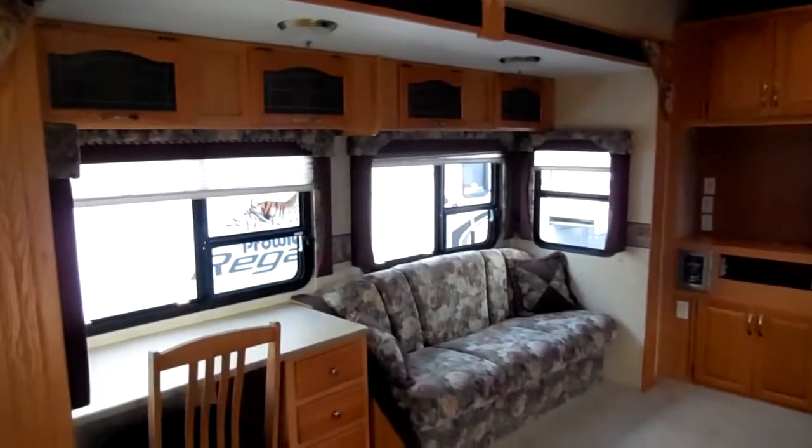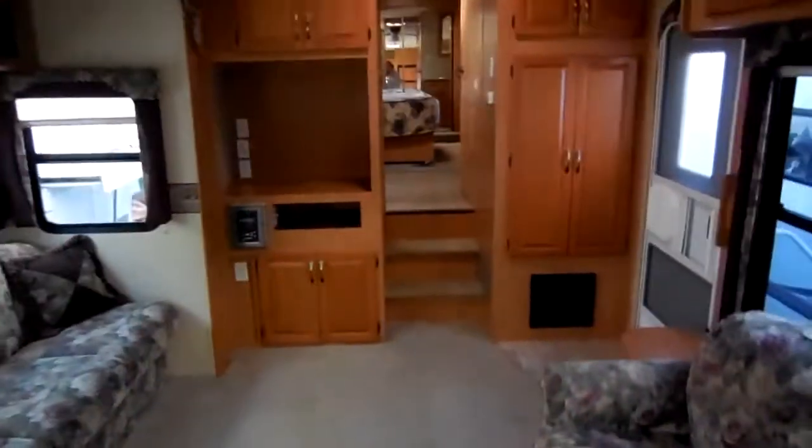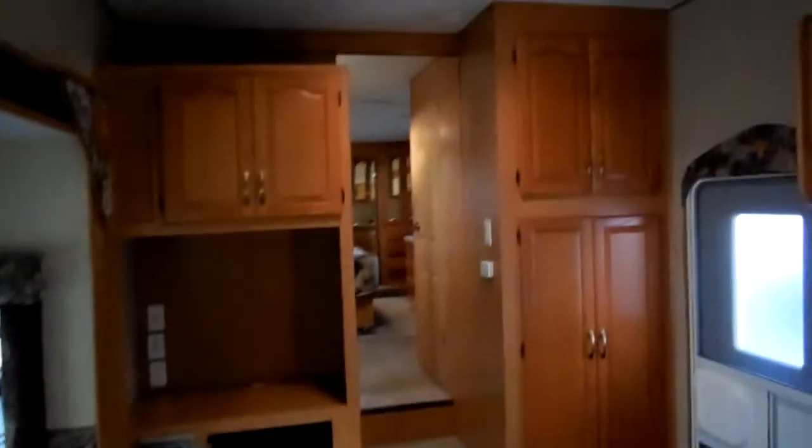Financing is available with approved credit. We can get you approved with interest rates as low as 3%. You can't beat our terms and rates anywhere in the country — you're getting a camper for thousands under book value, plus saving thousands on interest rates.